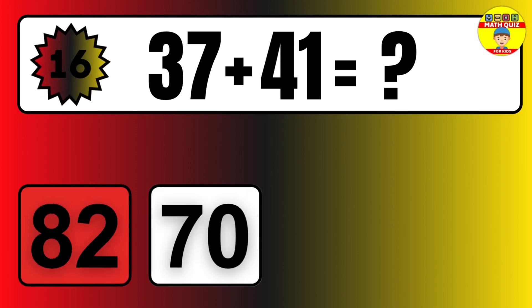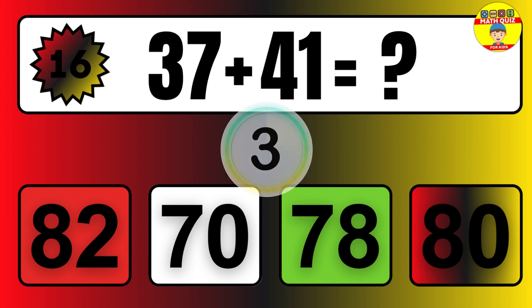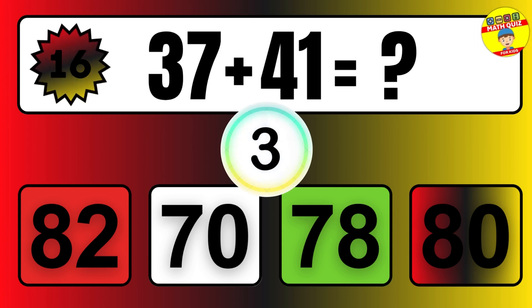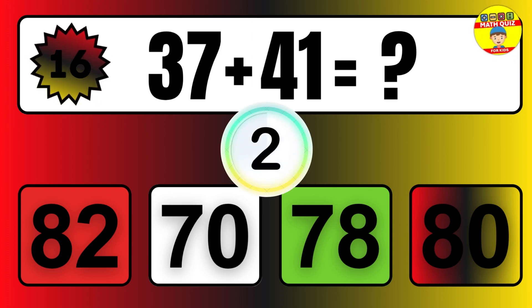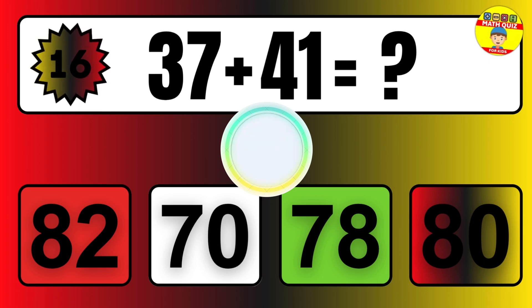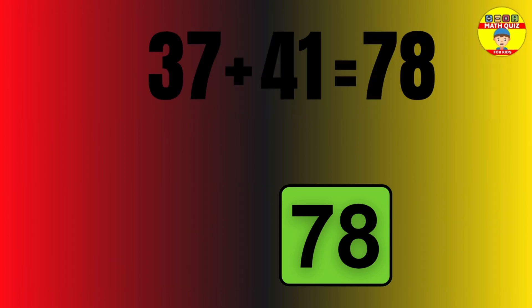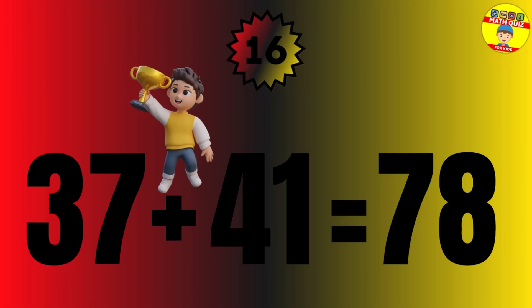Question: 36 plus 39 equals what? The answer is 36 plus 39 equals 75.